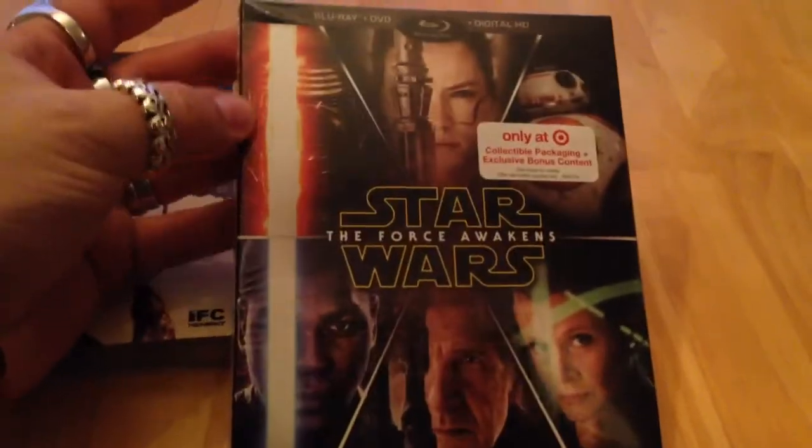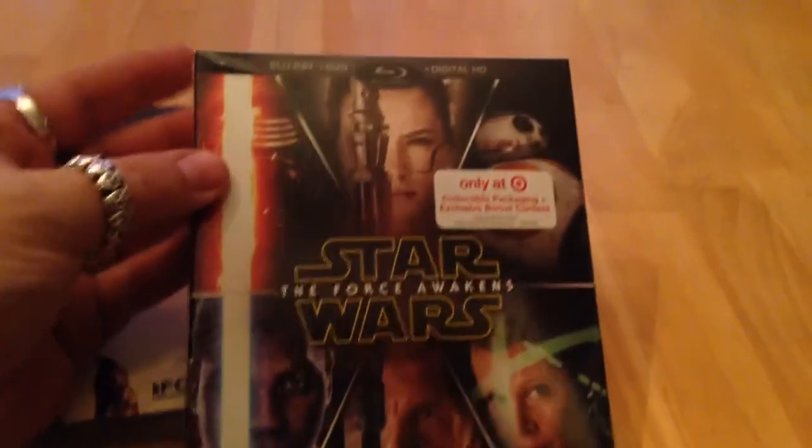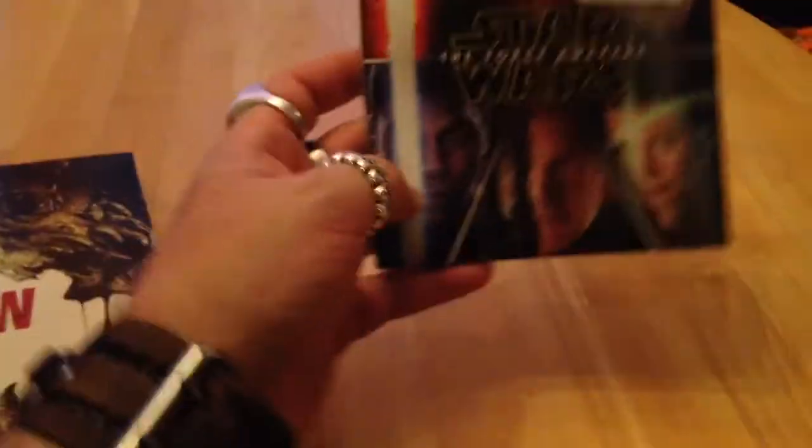Today is a big day for Star Wars fans, as Star Wars: The Force Awakens came out on Blu-ray and DVD. I got there early this morning, right before work. There was actually a line outside of Target to pick this up.